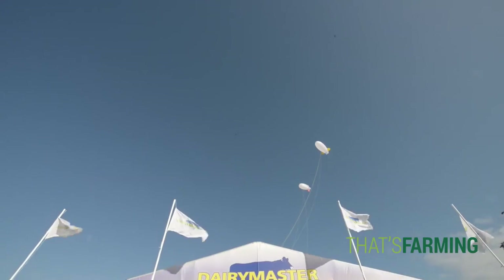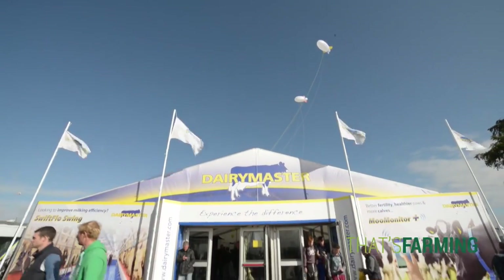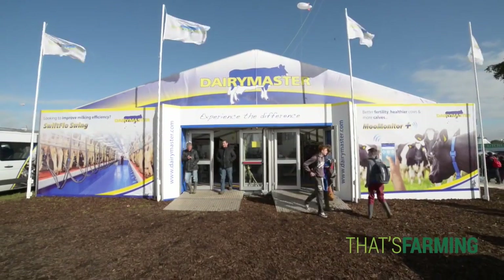I'm Dr Edmund Harty, I'm the CEO of Dairy Master and we're here at the plowing match. There's actually a great buzz and excitement all around, with people coming to look and see about all our products and what's new.